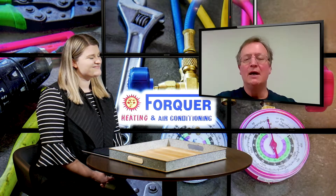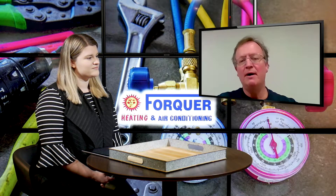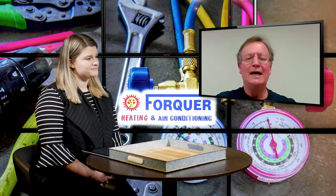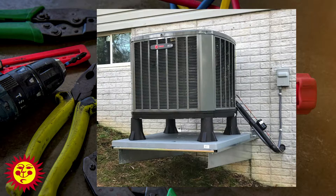Dual fuel always involves a heat pump, which is an electric heating apparatus. Think of a heat pump as an air conditioner that runs backwards — it absorbs heat from outside and dumps it inside. It has limitations, but it's efficient at certain outdoor temperatures compared to the cost of deliverable fuel.